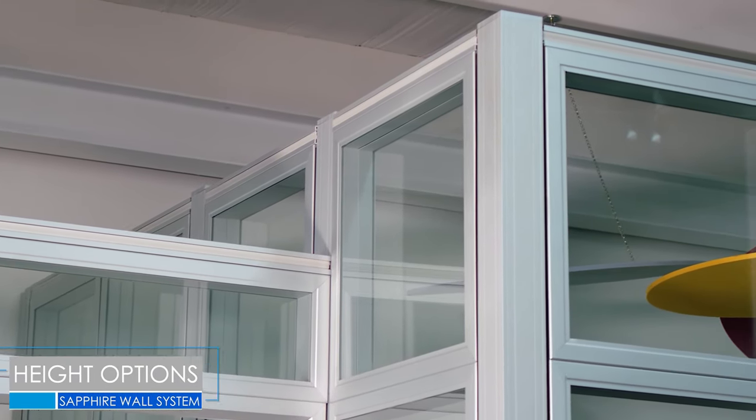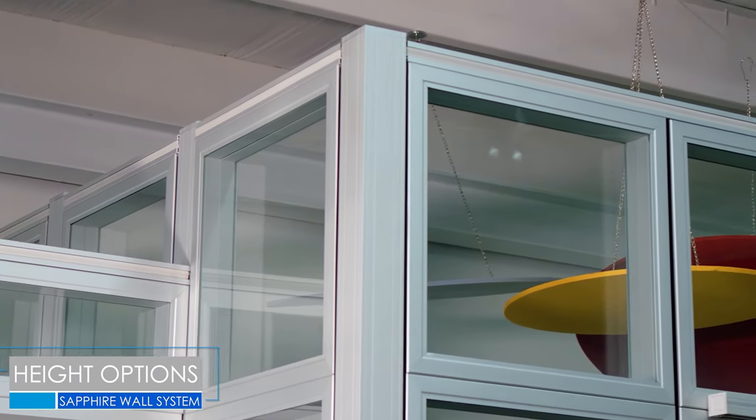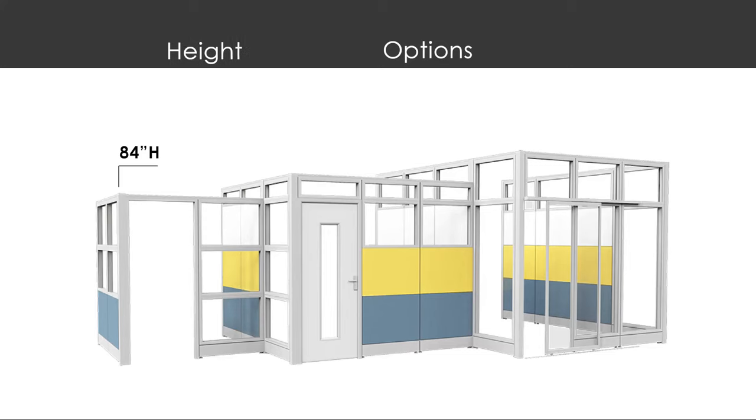The Sapphire Wall System features three separate heights for the panel walls: 84 inches, 95 inches, and 108 inches in overall height.